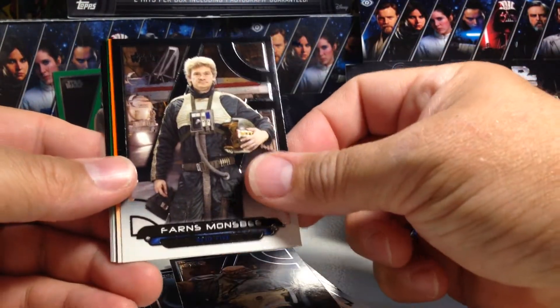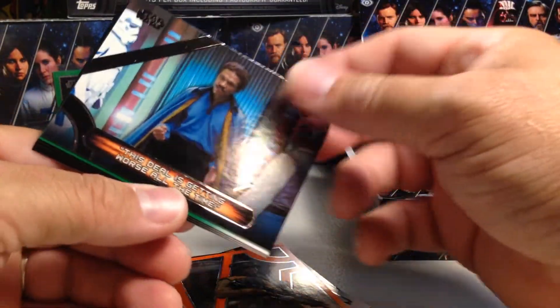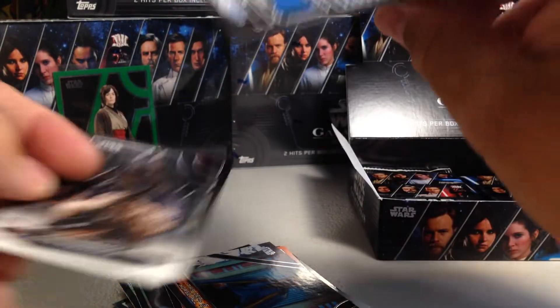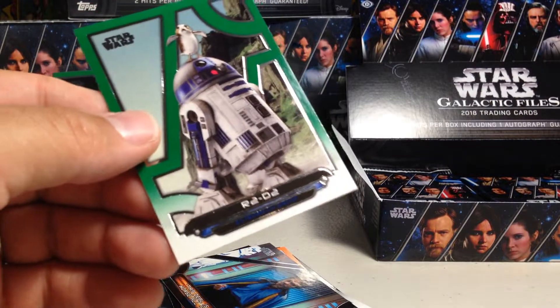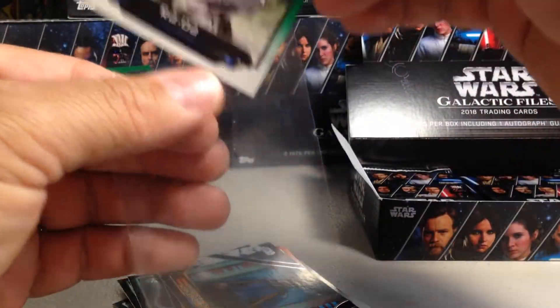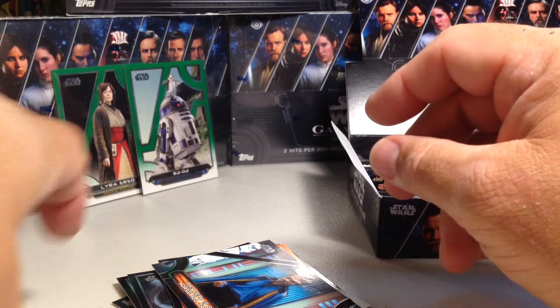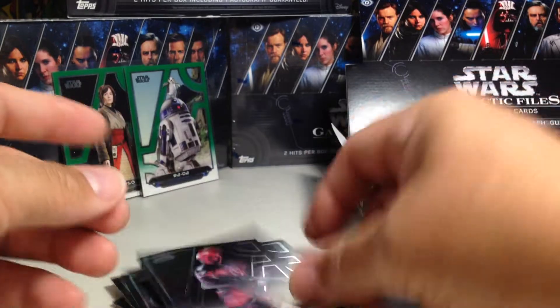Grummgar, Farns Monsby, Lieutenant Sephla orange. This deal is getting worse all the time — blue, or a green R2-B2. That's 14 out of 199. I'm not forgetting my colors, I'm just getting tongue-tied here. Chewbacca, Pau, and Guavian Death Gang.